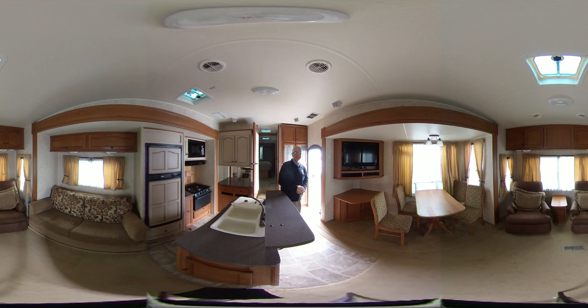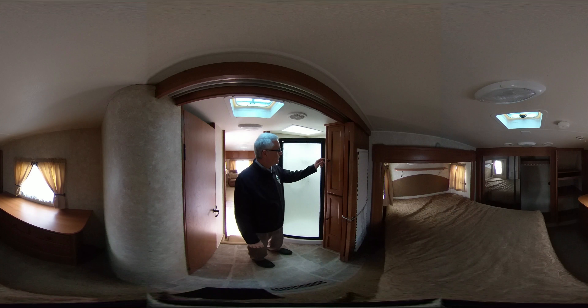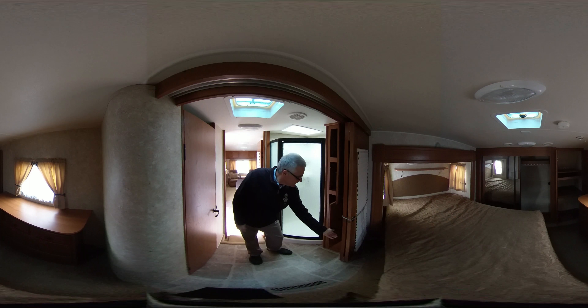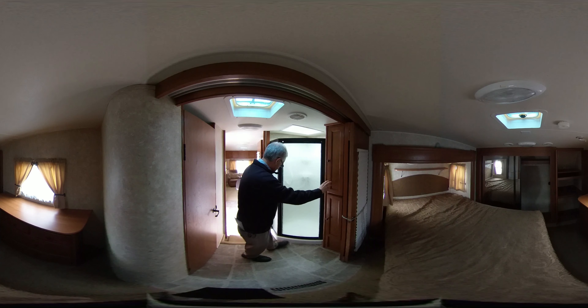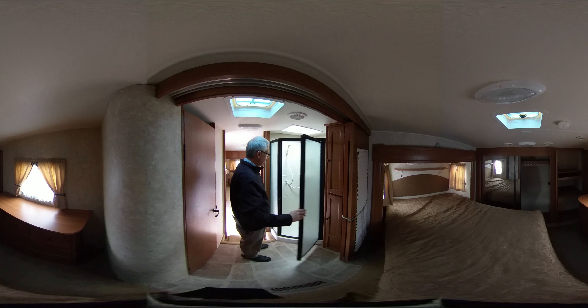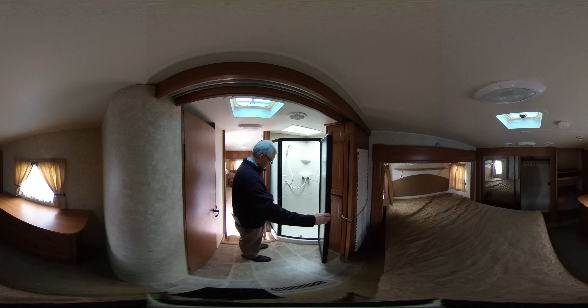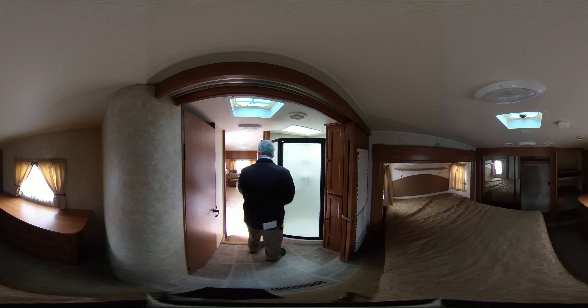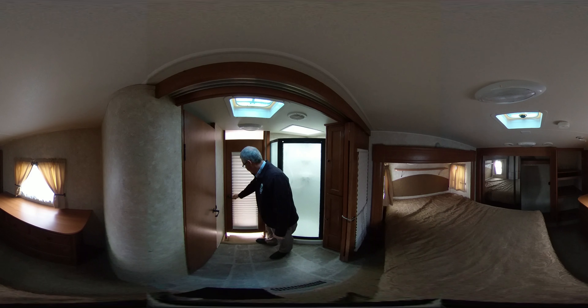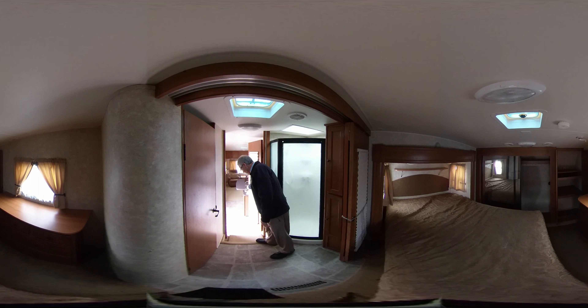Let's go upstairs of the Roamer fifth wheel. Inside the restroom of the 316, you will see a large linen closet. You will also notice a residential step-in shower — very spacious. It has a door that shuts to the living room and kitchen area. Real door.